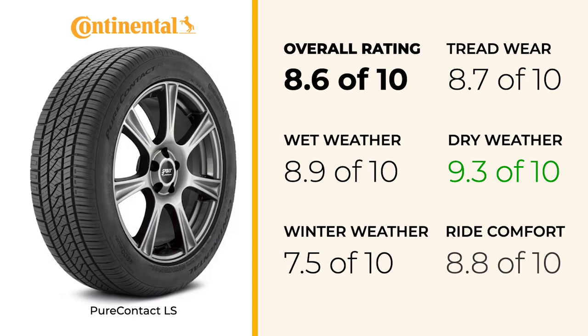However, winter performance is where the PureContact LS starts to show some limitations. With a score of 7.5, it performs adequately in light snow and icy conditions, but falls short when compared to some competitors.